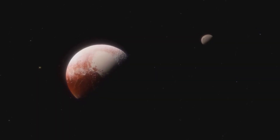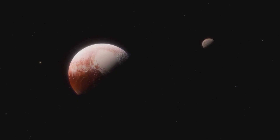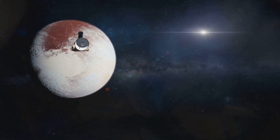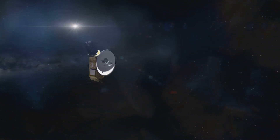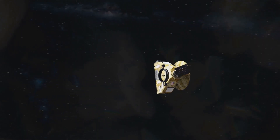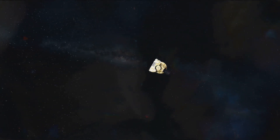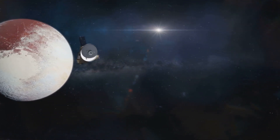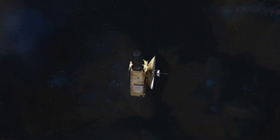Third, Triton provided a preview of Pluto. Remember, this was 1989, long before the New Horizons mission flew past Pluto in 2015. When Voyager 2 showed Triton's surface of frozen nitrogen and methane, scientists realized that Pluto might look very similar. In a way, Triton gave us our first up-close look at what Kuiper Belt objects might be like, and it turned out to be remarkably accurate.